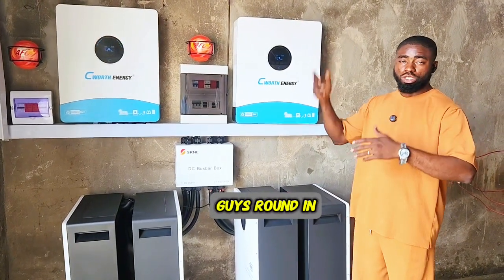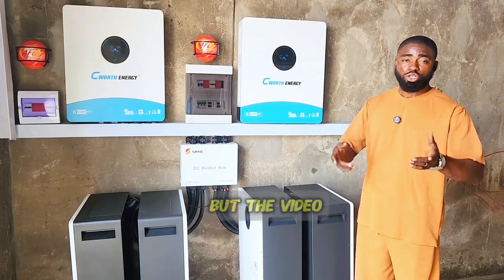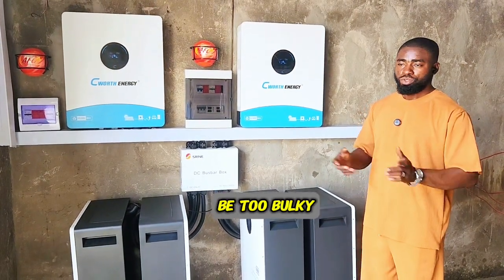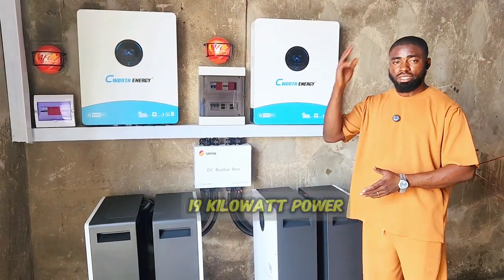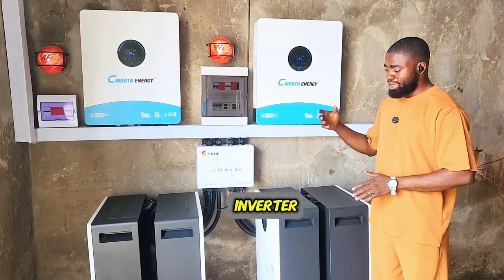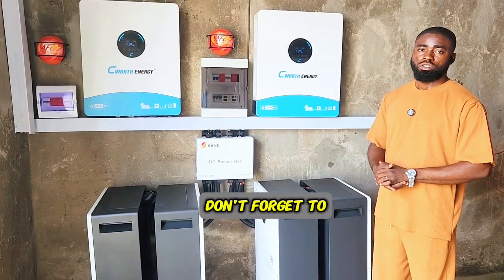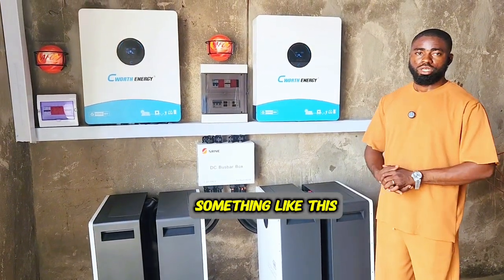I've taken you around in our previous video to show the hotel. To keep this video concise: 19 kilowatt solar panels, 24 kilowatt hybrid inverter, and 60 kilowatt hour lithium battery from LV Thompson. Don't forget to give us a call if you need something like this.